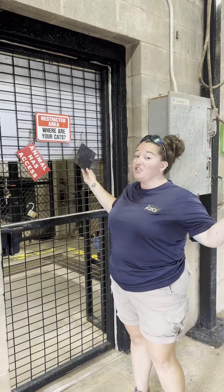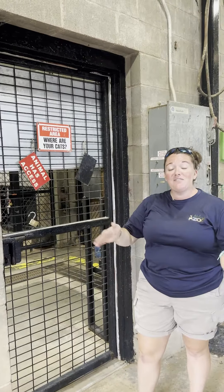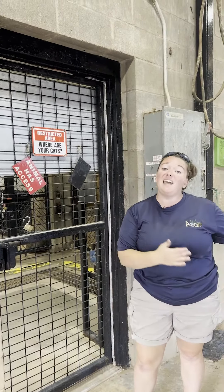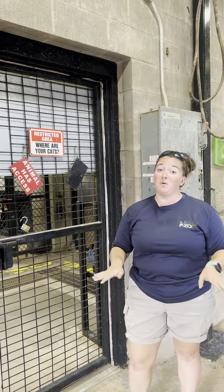If I'm leaving the barn and there are just cats in here, then I flip the keeper sign so that if anyone comes into the barn, they know that the cats have access, but there should not be another keeper in this barn.